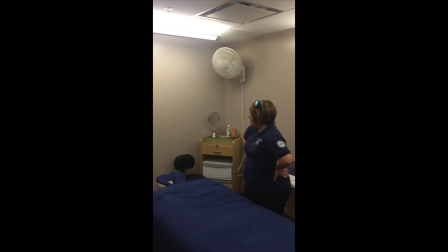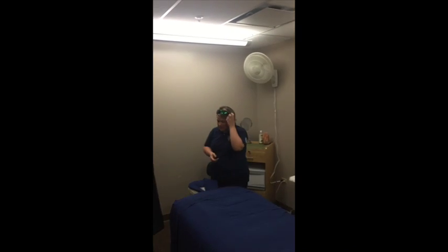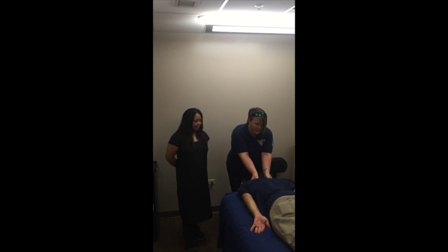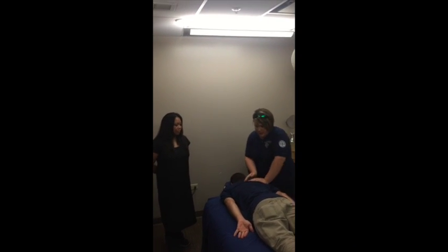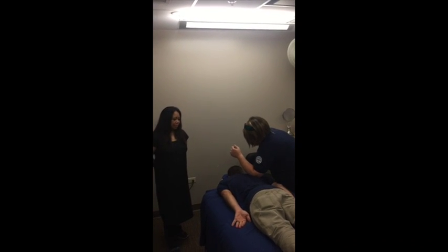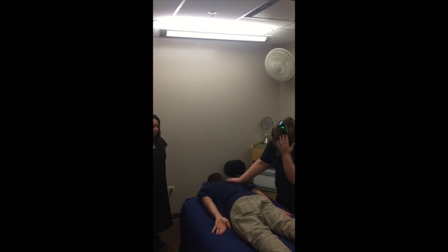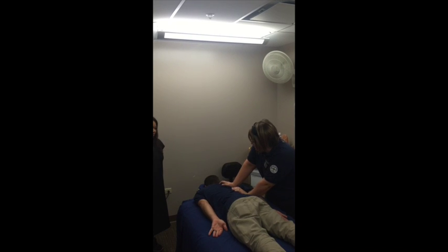Another ergonomic strategy you can use is to alter your technique. To save your hands, instead of using your fingers and thumbs for deep pressure, you can use your forearm and elbow to apply deep pressure, and also the palm of your hand. Lean into it with your body and demonstrate proper body mechanics as you're doing so.